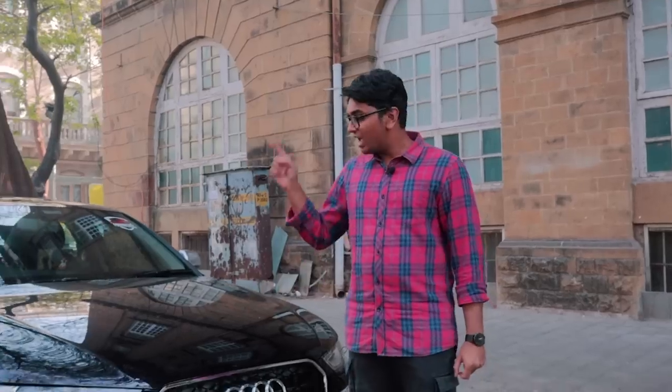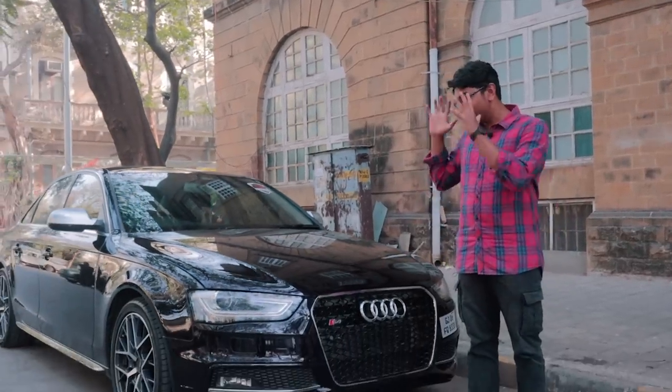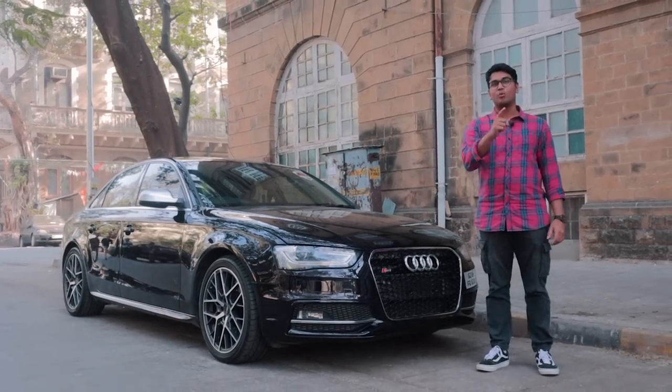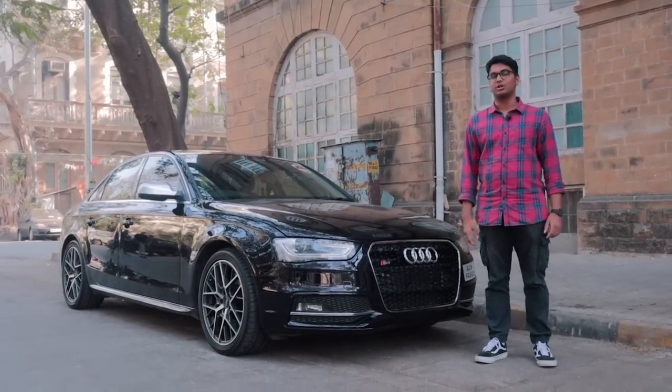I know everyone is going gaga on the BMW M340i, but there was a car that started it all in India and it was another German Autobahn stormer. This over here is the Audi S4. It comes with all-wheel drive, a supercharged V6, and it sounds absolutely insane. This is a tuned version and I want to tell you all about this particular car today.